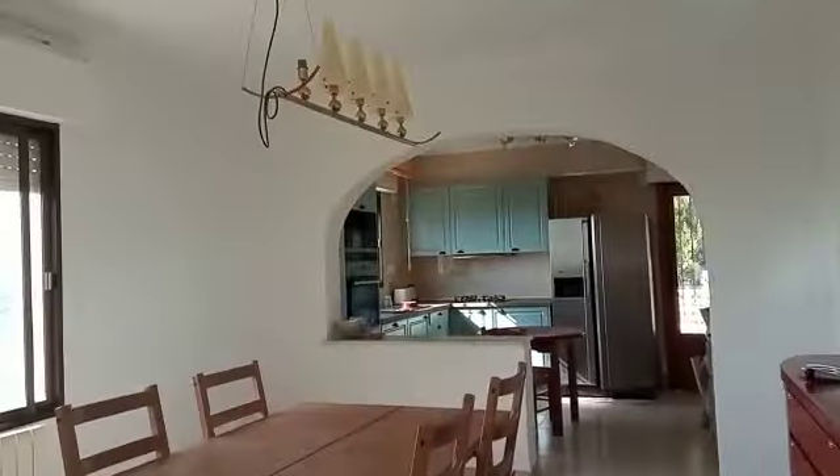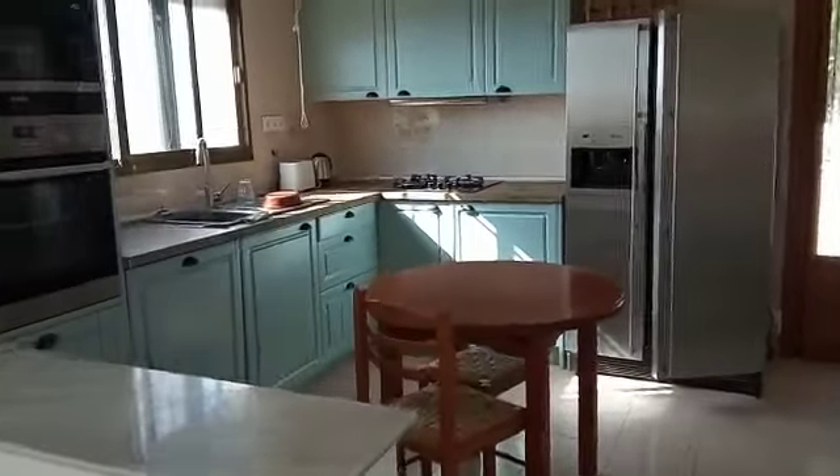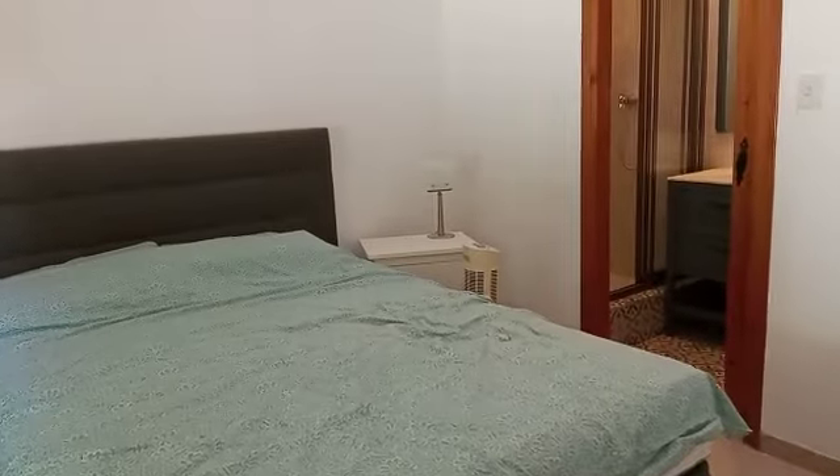Looking back around the lounge into the kitchen, which has been updated, with a door straight out onto the terrace. Coming into the master bedroom, again with aircon and storage, and a lovely little ensuite shower and toilet area.